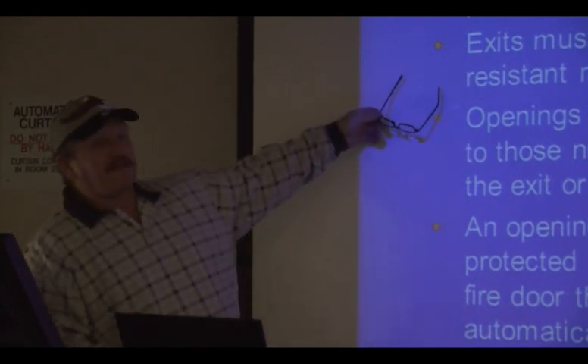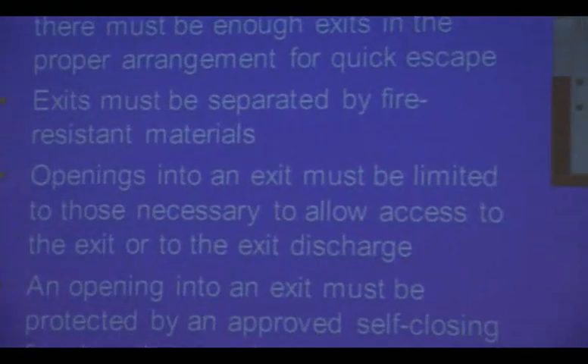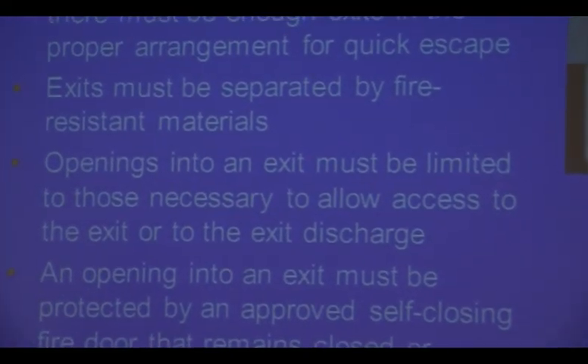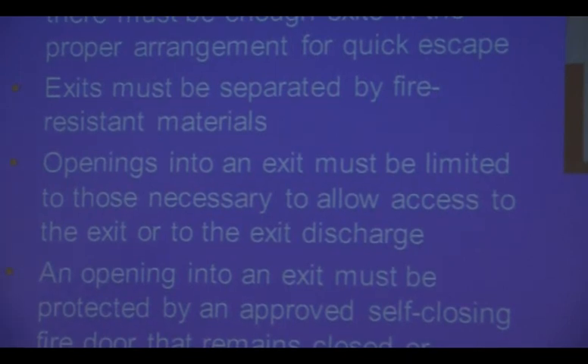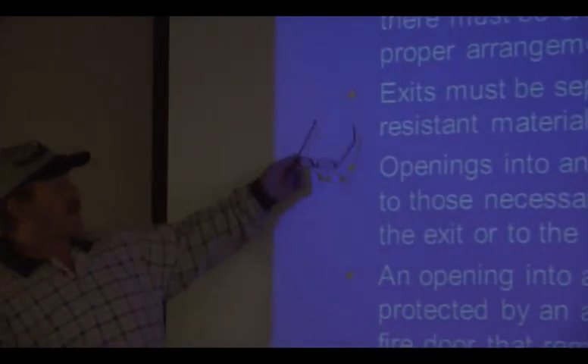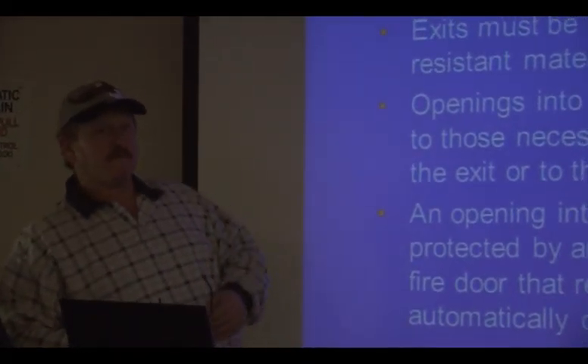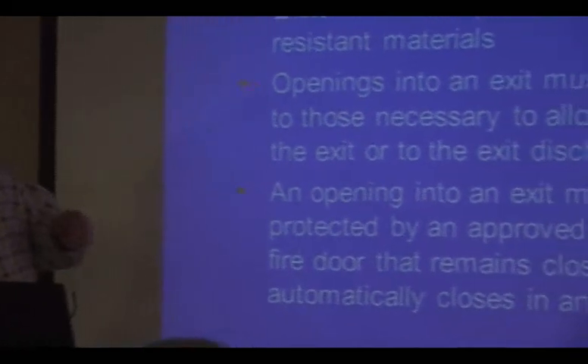Exits must be separated by fire-resistant materials. That means the door has to have a fire rating — it's got to withstand fire for a certain number of minutes before burning through. A solid core door will have a longer fire rating than a hollow core door. A steel door can be deformed by extreme heat but will have a much longer fire rating. The requirement says fire-resistant, not fireproof — meaning it won't burn like paper.